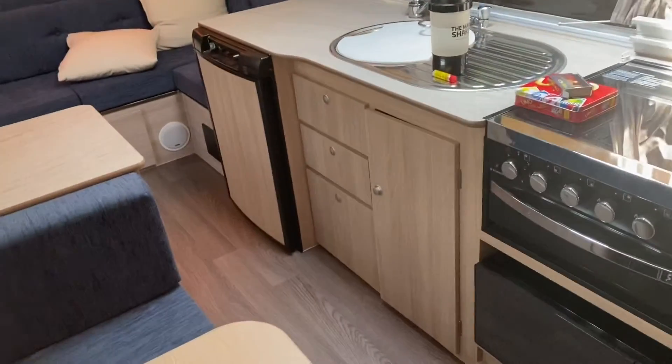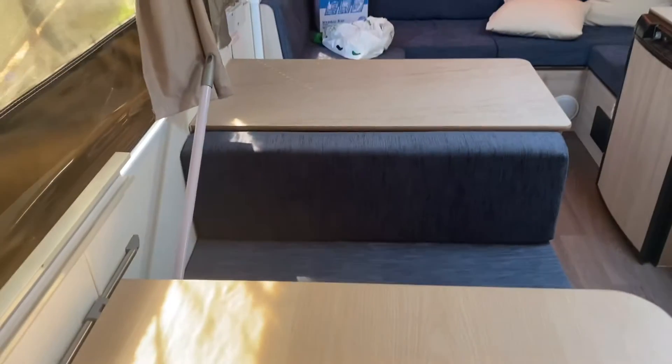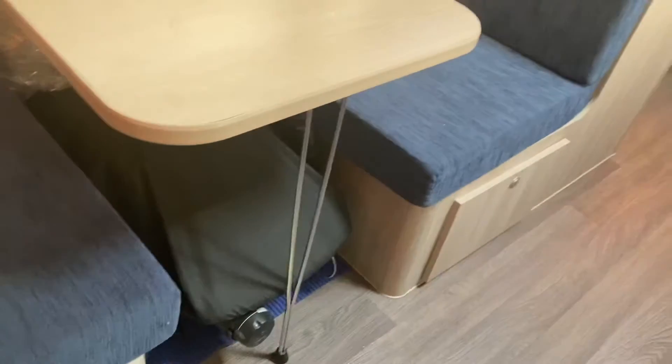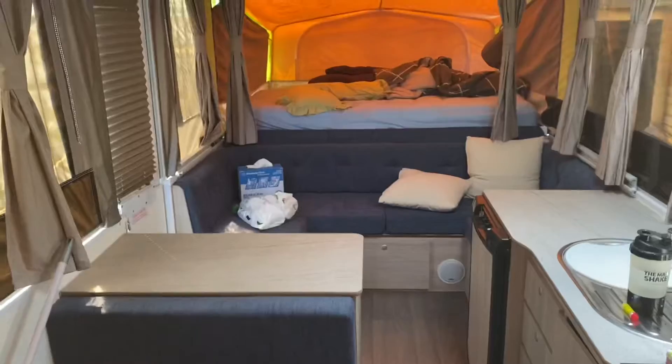Down there it's got the little fridge and the cupboards, as well as the storage space under that bench. All these seats have got storage space underneath them also, as you can see there and over on that other side. It's quite good.